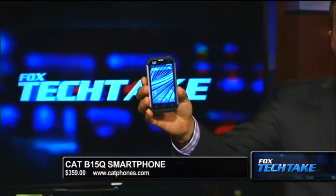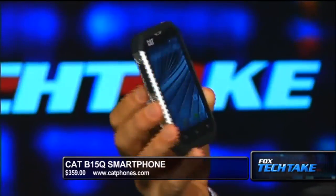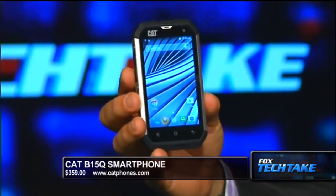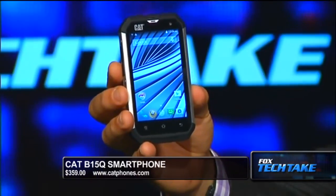We start off with the Cat phone. Check out this thing. This is meant for people that work in difficult environments, basically. If you're somebody who works outside, blue collar — it doesn't matter if you're blue collar or white collar, for that matter. But this thing is meant to be basically a very strong smartphone. It's waterproof, dustproof, and the screen is still operable even when it's wet, which is fantastic.